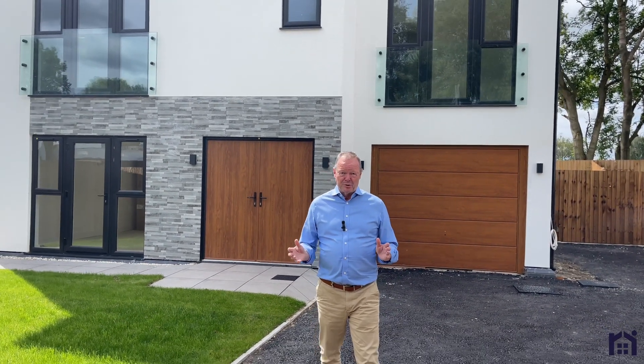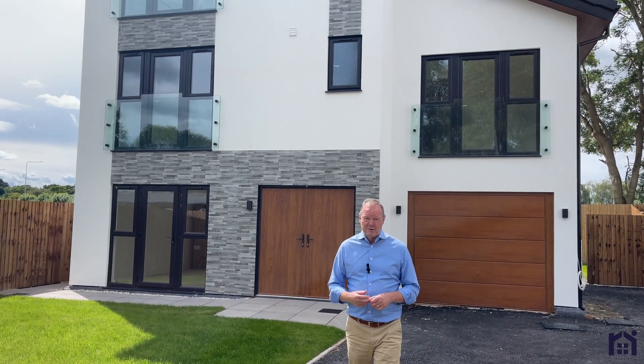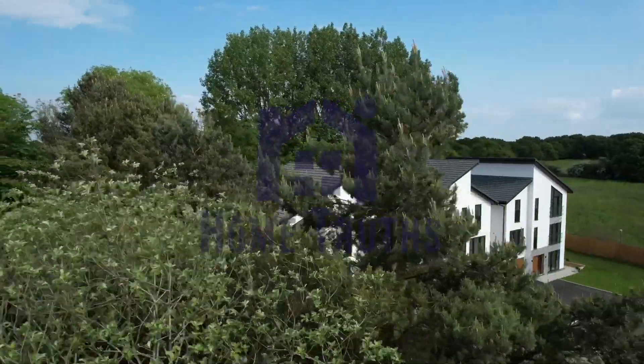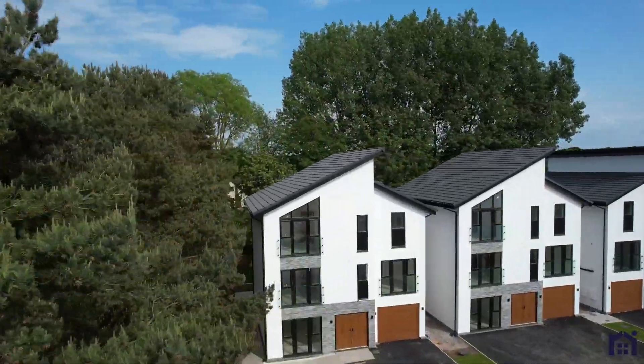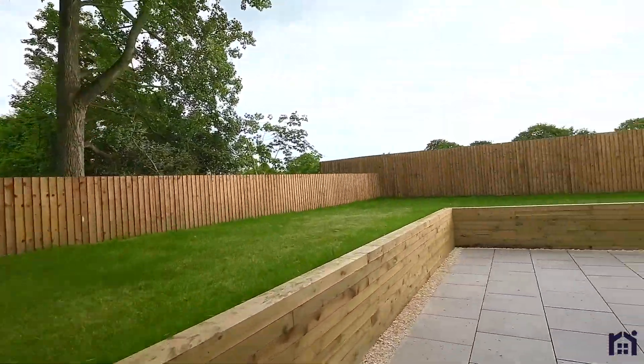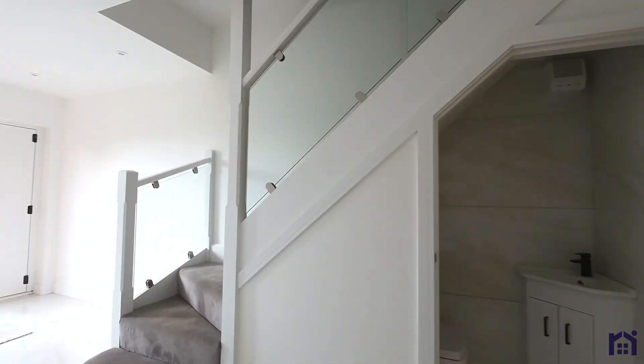Hi, my name is John from Home Truth Estate Agents. It's my absolute pleasure to welcome you to Marklems, an exclusive gated development in Curedham with easy access to the city centre and primary transport routes. I want to give you a preview of the site and the location and give you a taste of what's going to be available very soon.